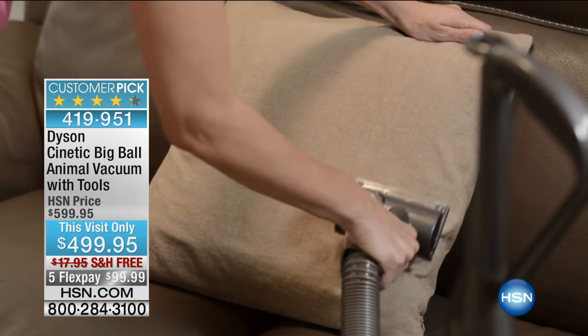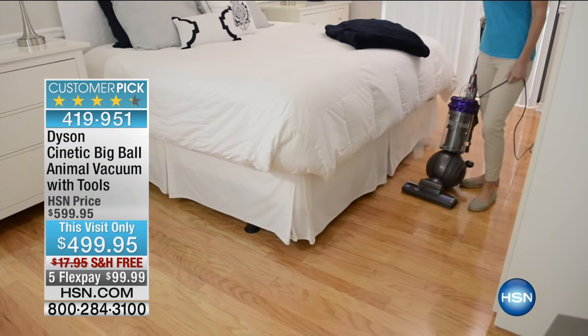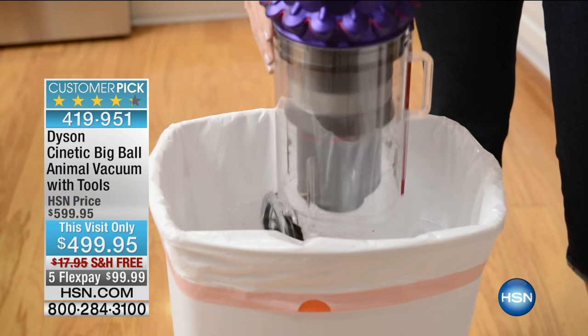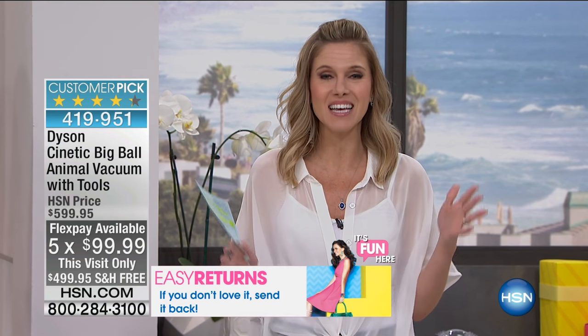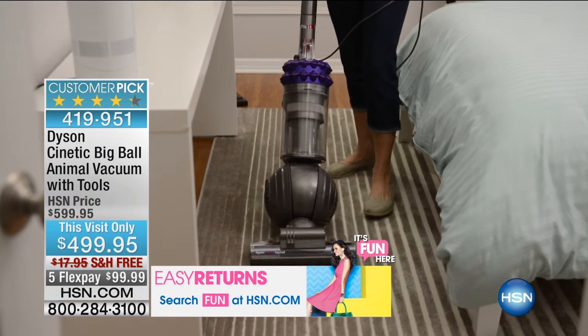You can see why this has been so popular. We are giving you the best configuration on the market — go shop around right now and I guarantee you're not going to find the animal at this price. Plus we're giving you the six additional accessories so you can get into those crevices and pick up all the pet hair. We're the only place you can pay over five months on flex pay at less than $100 a month, or nine months with the HSN card at less than $56. It's called the animal because it is the top of the line and it does everything.